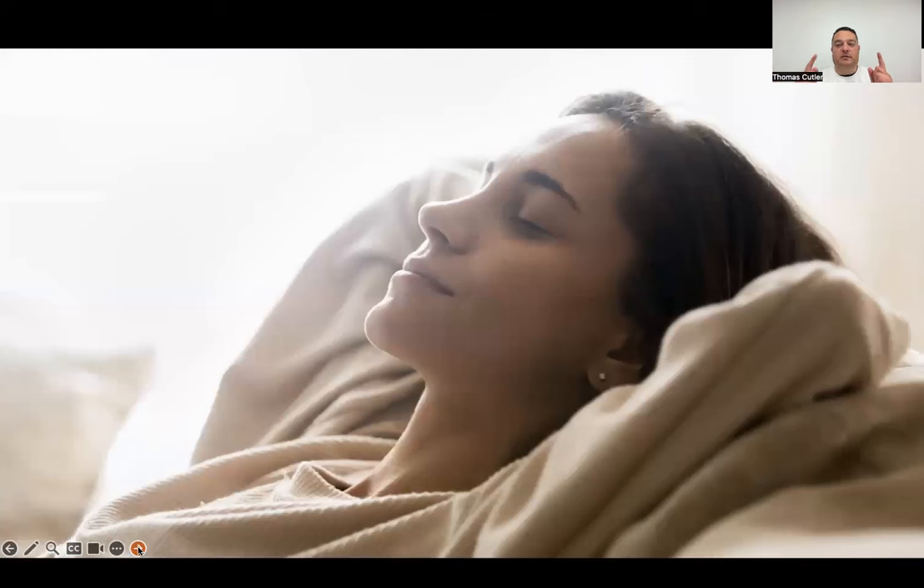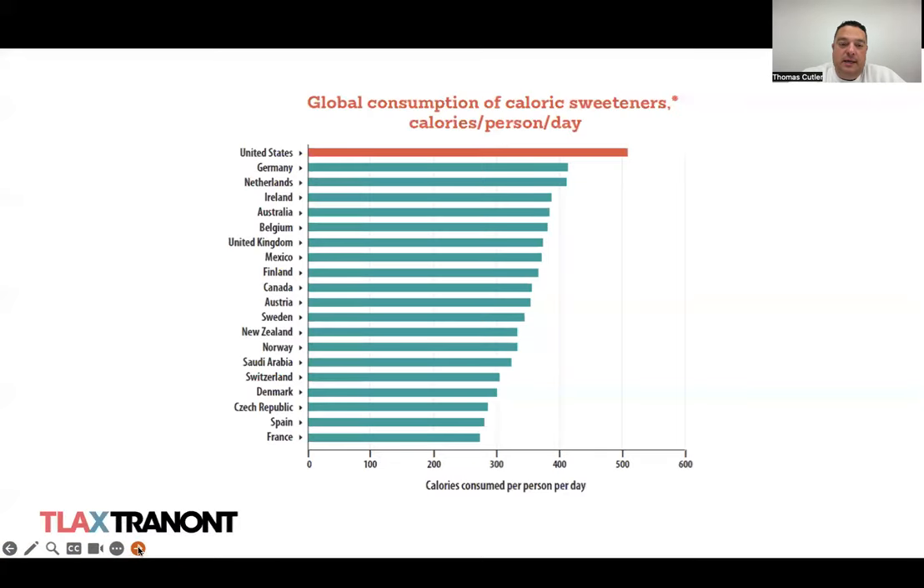Burning the candle at both ends is a surefire way of disrupting your metabolism. You need to be resting your body and getting proper rest, recovery, and the renewal that happens in deep sleep. There's a culture of 'I can handle working 80 hours a week and not getting enough sleep' — and that's a recipe for disaster. Ultimately, what is driving poor metabolism is our overconsumption of sweets and sugars. The United States is by far the leader in calories consumed per day from sugars and sweeteners.